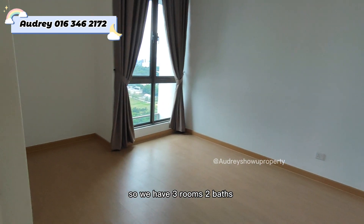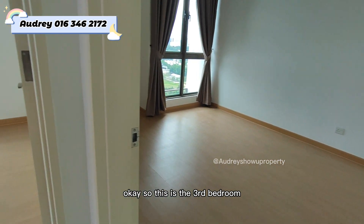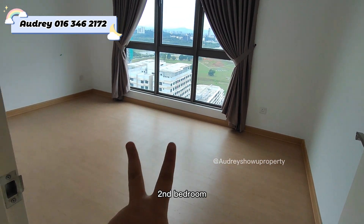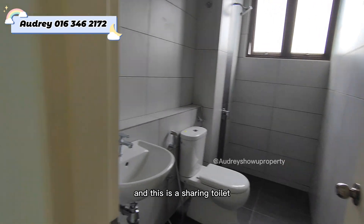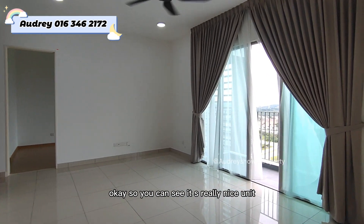We have three rooms and two bathrooms. This is the third bedroom, the second bedroom, and this is the shared toilet. As you can see, it's a very nice unit.